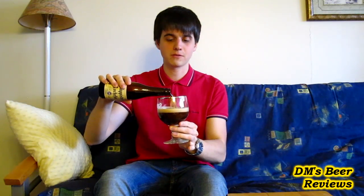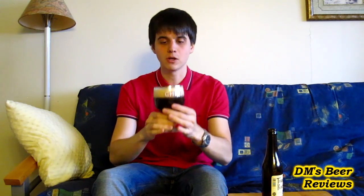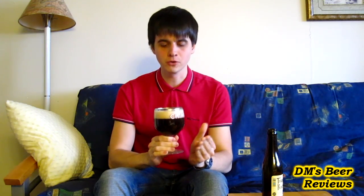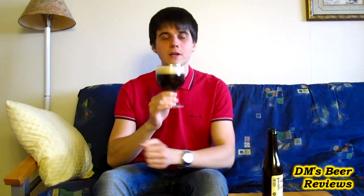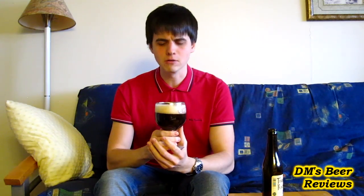Just like I was expecting, it looks very similar to the number eight — dark brown color, very nice, lovely head there. Usually when I think of a quadruple, I think of lots of dark fruit. In this case, I'm smelling sort of candied fruit and caramelized fruit, even chocolate-covered fruit. Rich in chocolate, very yeasty, and also quite a lot of flowers there.